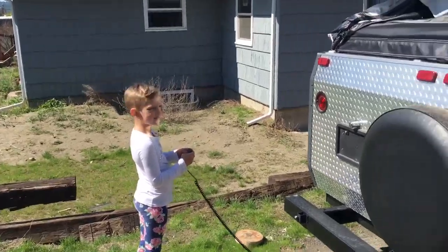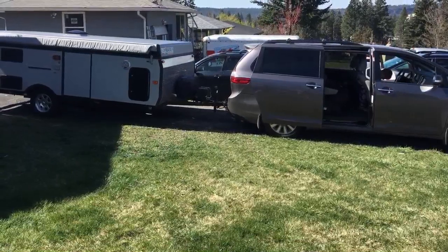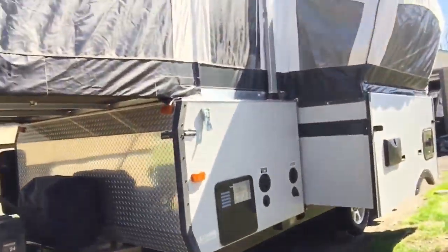I'm putting the trailer up — here we go, first time this year. Look, so easy even a kid could do it. We got it open, alright, here we go. I'm gonna give you guys a grand tour.